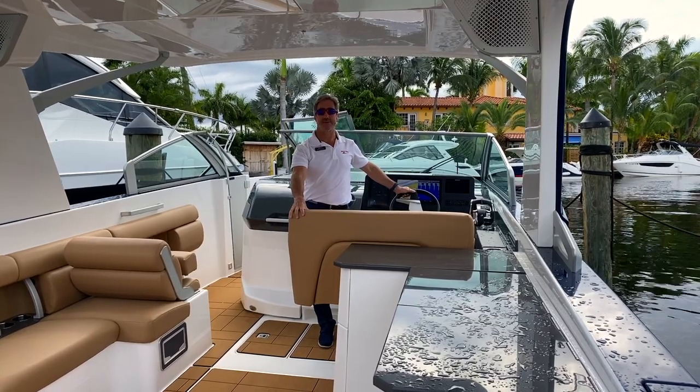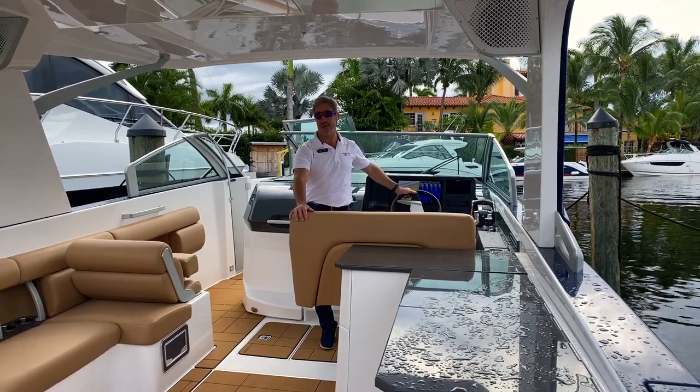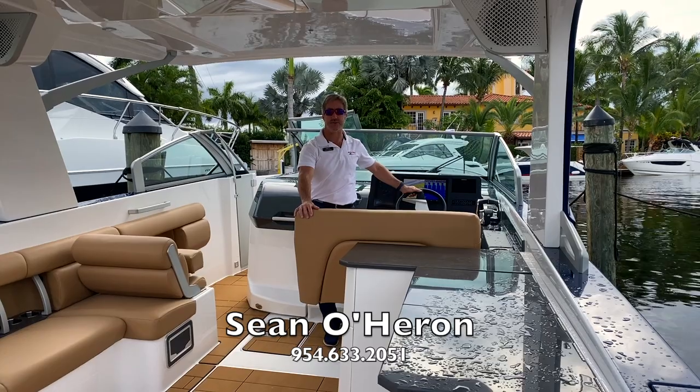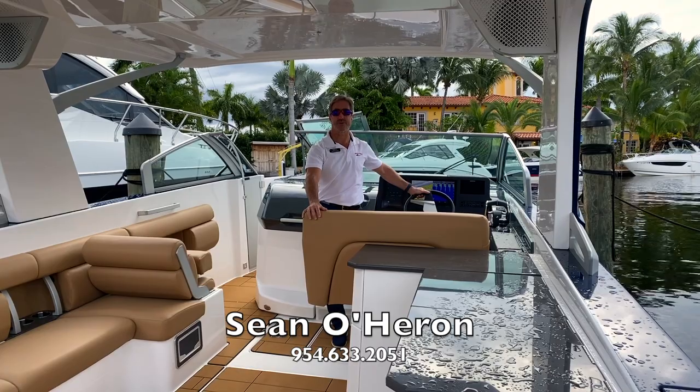Thank you for taking the time today to walk through this amazingly beautiful Aviara 36. I hope you enjoyed the walkthrough. If you want to learn more about the brand or this particular model, contact me — Sean O'Heron, Marine Max Pompano Beach.